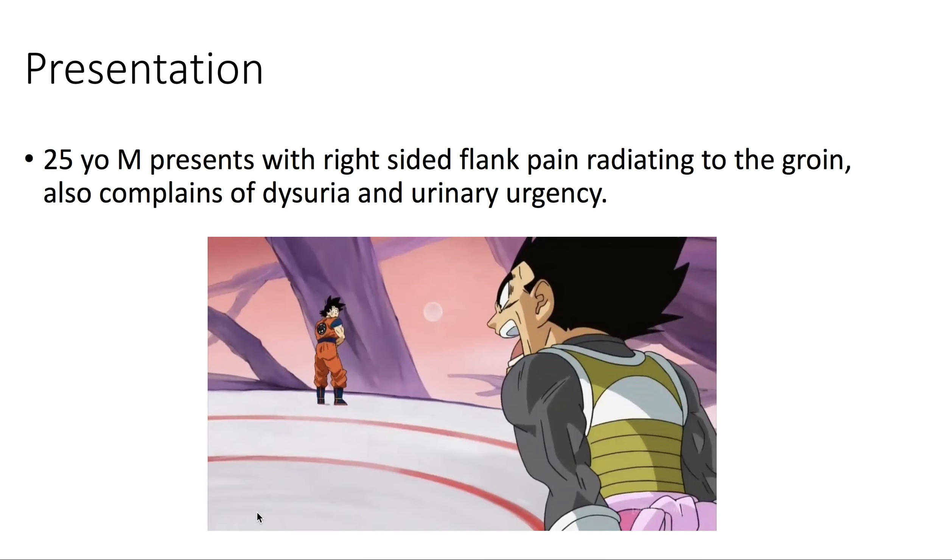Presentation: we have a 25-year-old male presenting with right-sided flank pain radiating to the groin. The patient also complains of dysuria and urinary urgency.